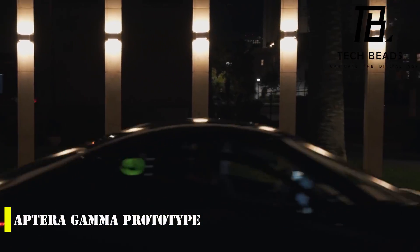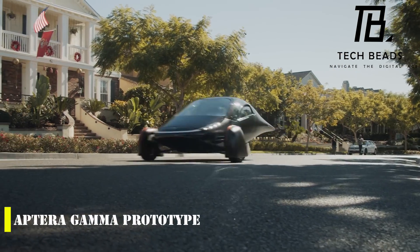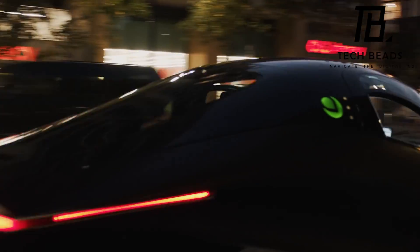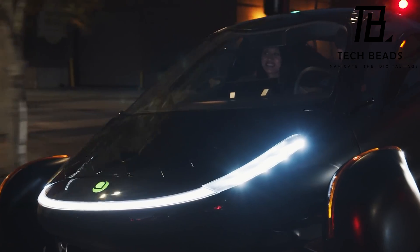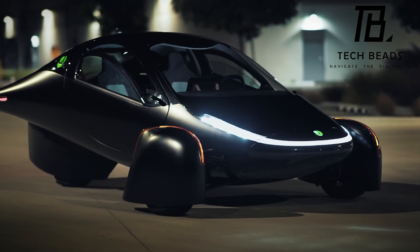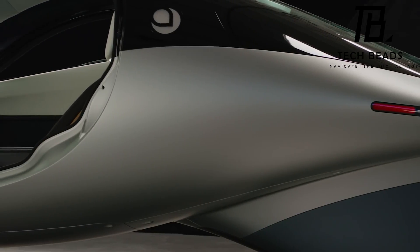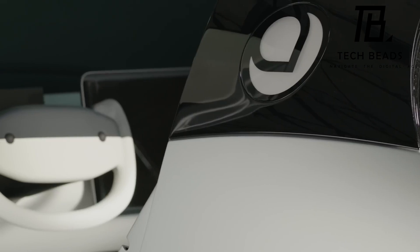Aptera's Gamma prototype SUV has finally made its public debut in San Diego. After a long journey of more than 15 years, this startup has been working hard to bring its three-wheeled solar electric vehicle to the road. The latest teardrop-shaped prototype is an eye-catching vehicle from the latest incarnation of Aptera Motors. The company began as Accelerated Composites in the early 90s but ran out of funds in 2011, later relaunching with the aim to deliver a two-seater, three-wheeled solar electric vehicle.